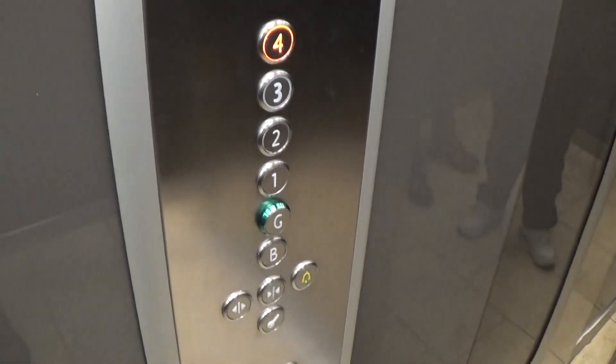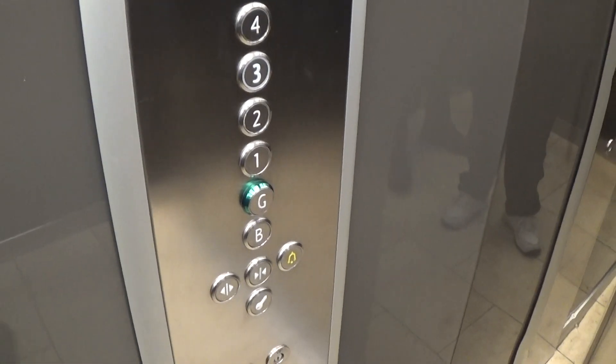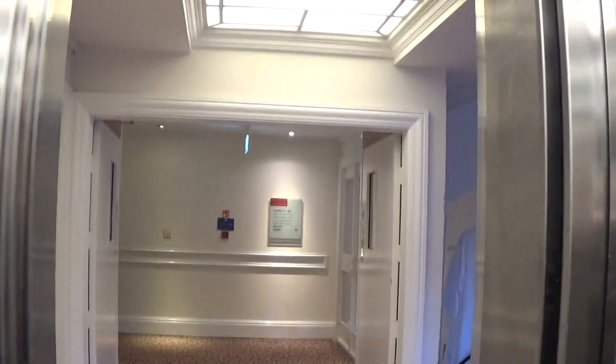Here we are, floor 4 again. Back down to G. No view, no view.